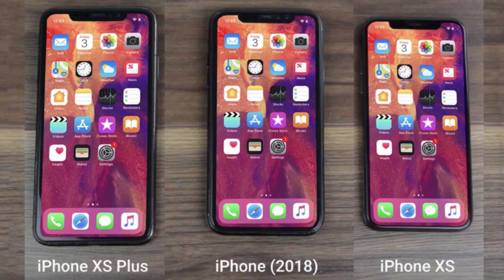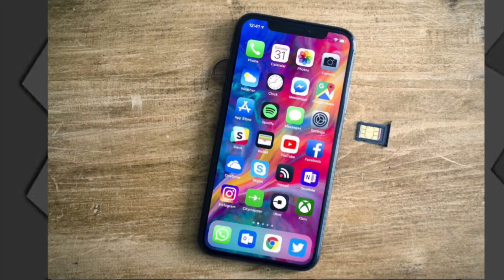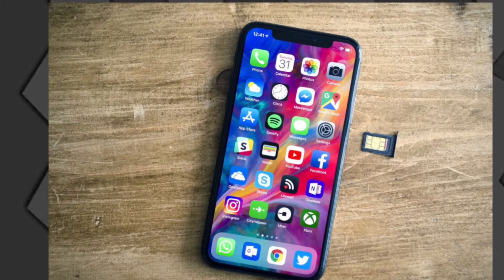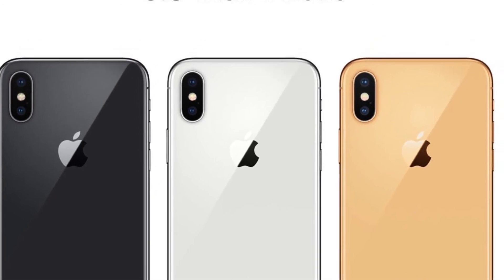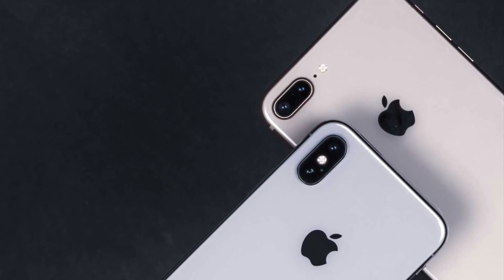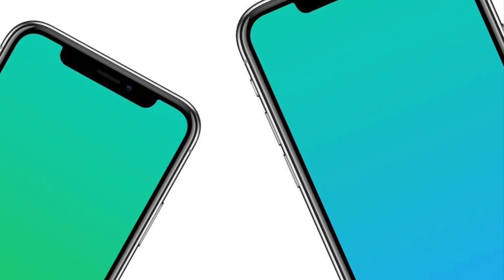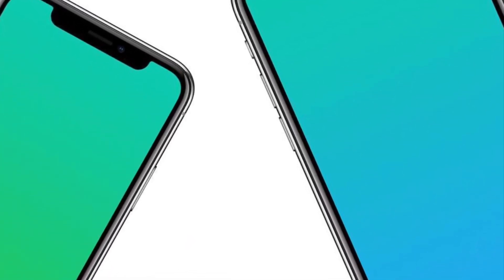So that was it for today's video guys. What do you think about the upcoming 2018 iPhone models and about Apple working on an in-display fingerprint sensor behind the scenes while publicly insisting that Face ID is the future? Don't forget to share your thoughts in the comment section below, and if you haven't subscribed to my channel yet, kindly do so for future tech videos. Peace out.